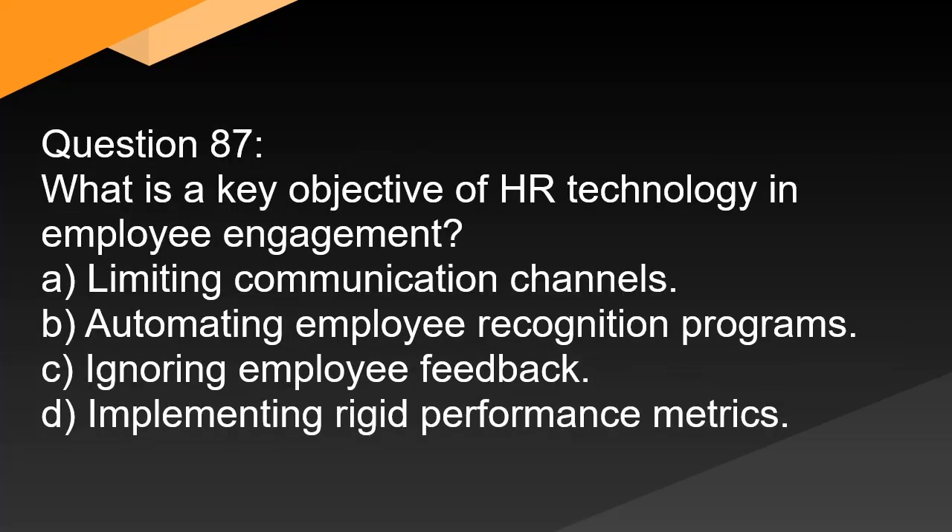Question 87. What is a key objective of HR technology in employee engagement? A. Limiting communication channels. B. Automating employee recognition programs. C. Ignoring employee feedback. D. Implementing rigid performance metrics.